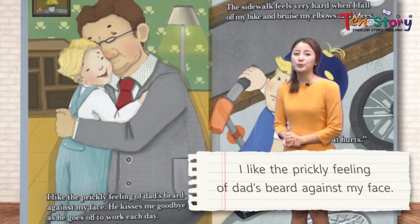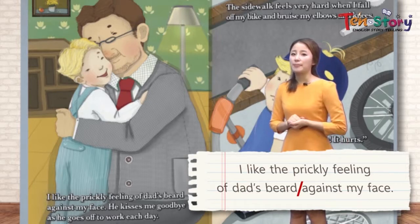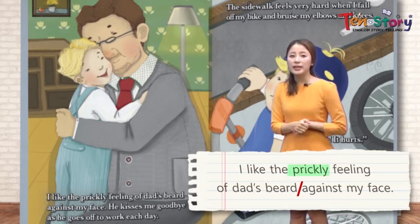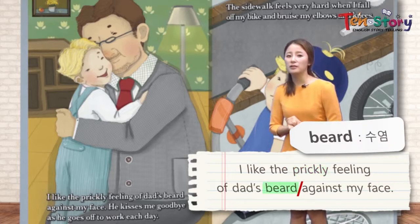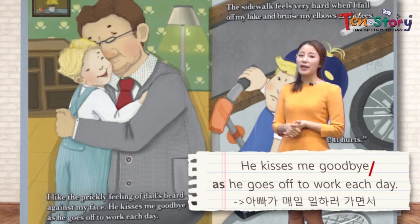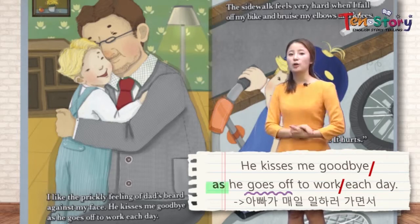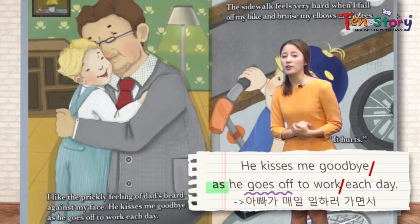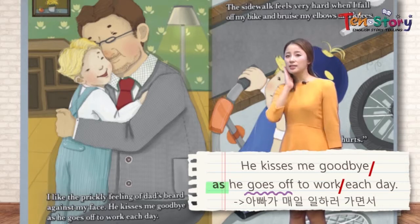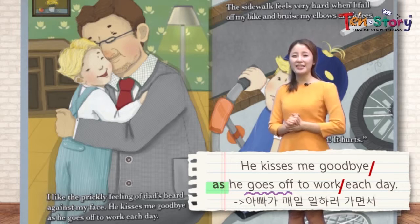I like the prickly feeling of that beard against my face. The dad is giving John a hug 우리 아빠가 우리 존 친구에게 포옹을 해주고 있어요. He feels the prickly feeling 까칠까칠한 느낌 of dad's beard 아빠의 수염에서 나는 이 까칠까칠한 느낌이 좋아요 against his face. He kisses me goodbye 아빠가 나에게 안녕이라고 키스를 해줘요 as he goes off to work each day 아빠가 회사에 가면서. He feels father's love 아빠의 사랑을 느낄 수 있기 때문이에요.